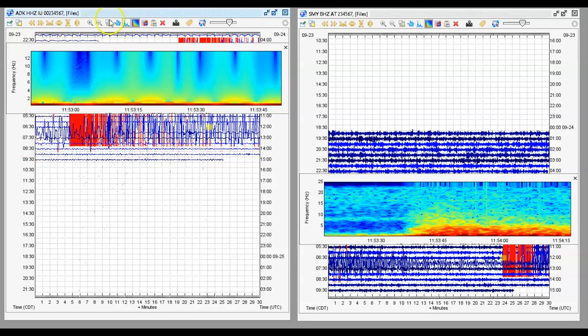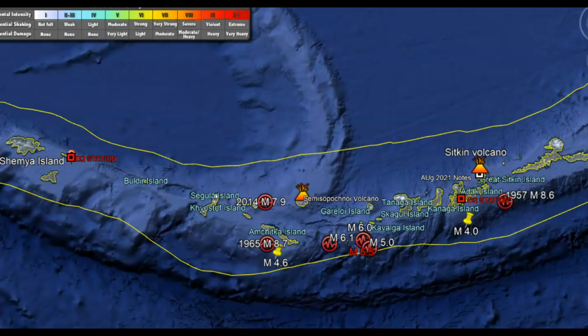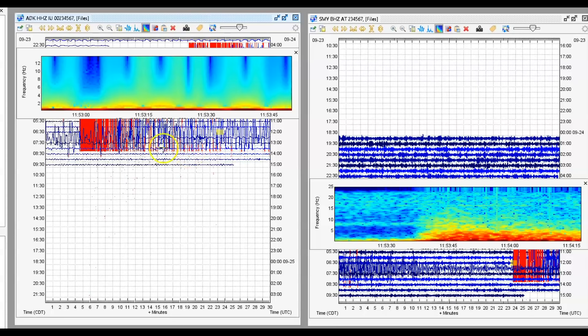I have two monitors. The one on the left is the closest monitor that I could find, and then the one on the right is farther away. So using Google Earth, I want to show you the location of these two monitors. The monitor on the right is Shumaya Island, and the monitor on the left is Great Sicken Volcano.